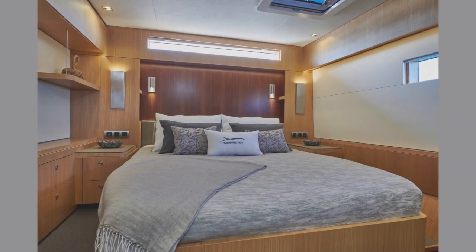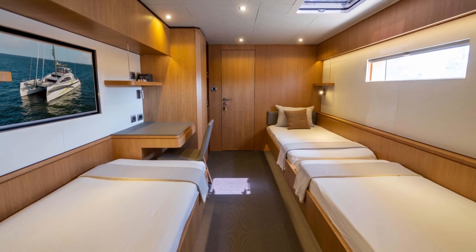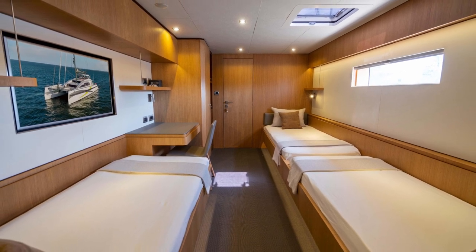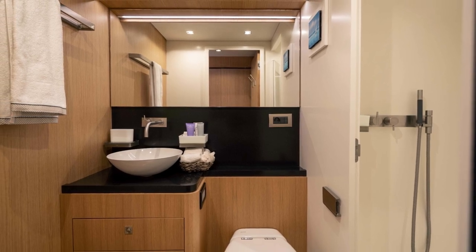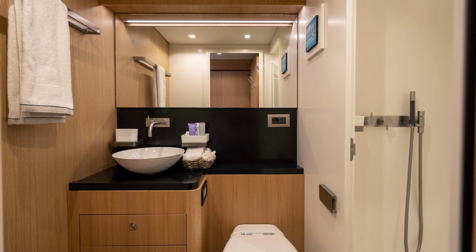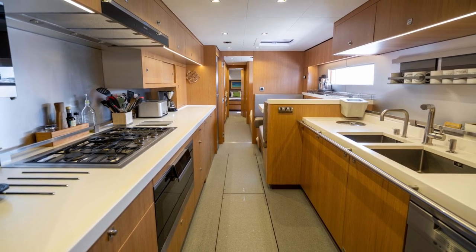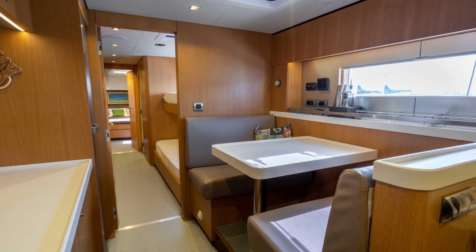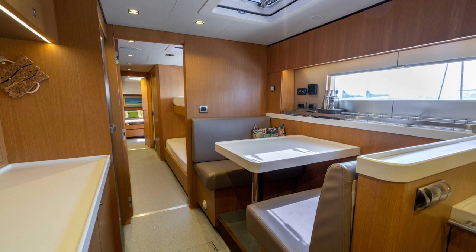We're now looking at the two VIP cabins and also the kids room with three beds. The large galley will make most chefs happy, with ample plating area, large galley appliances, and ample storage space, making it ideal for longer trips.